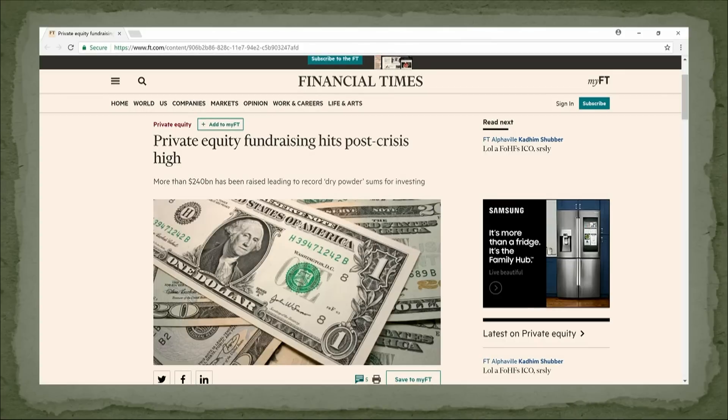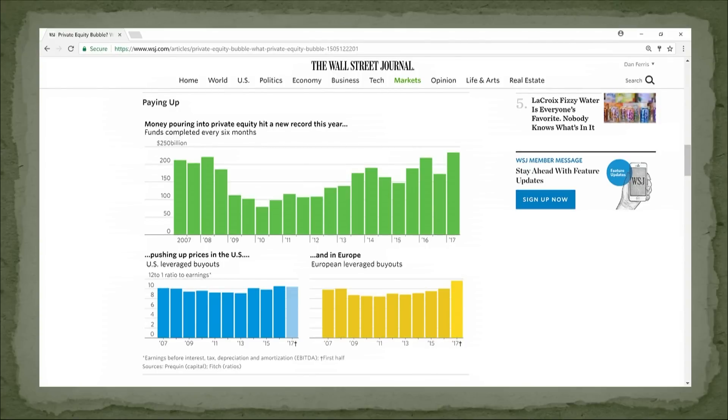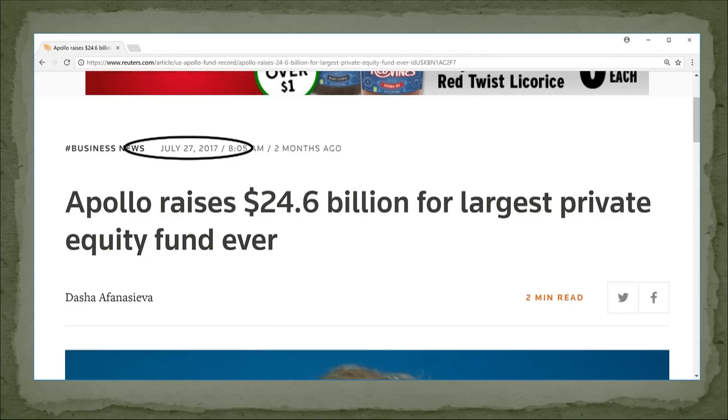What do people do when returns positively stink in stocks and bonds? They go to alternatives like private equity. When things get really speculative and returns are tiny or negative, private equity funding hits new highs — 240 billion this year into private equity. The money going in is pushing up valuations in buyouts in the U.S. and Europe. So all that is overvalued too.